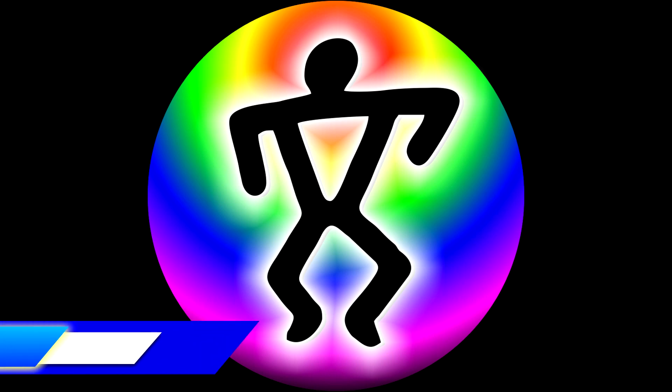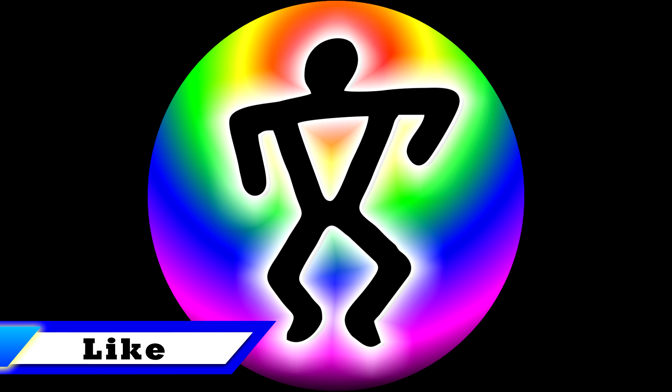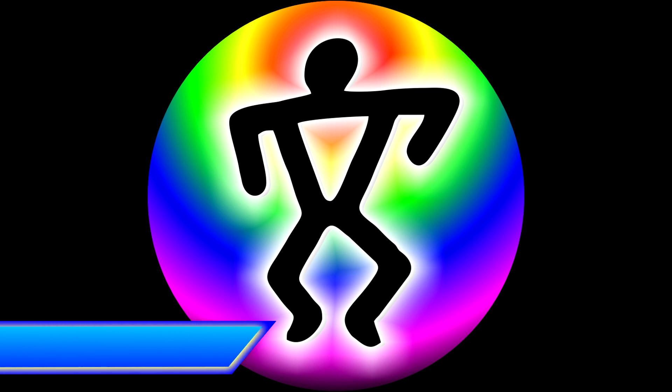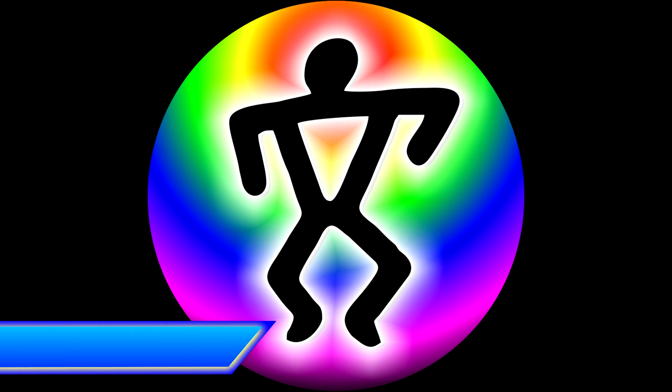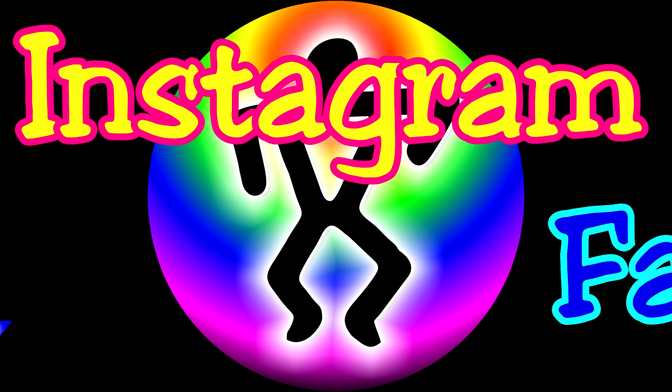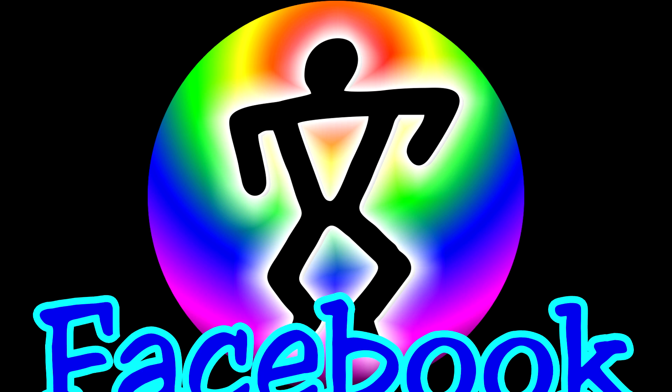If you appreciate this type of content, please let me know by clicking that thumbs up button. If you would also like to know when new content is available, click the subscribe button, tap the bell icon and select all notifications. You can also find me on Instagram and Facebook — links to all that and more are in the video description below.